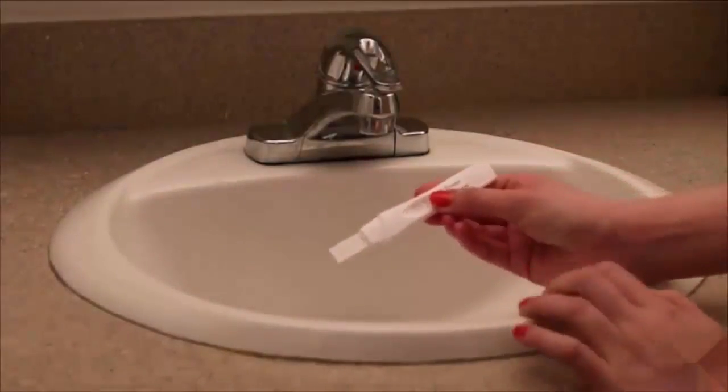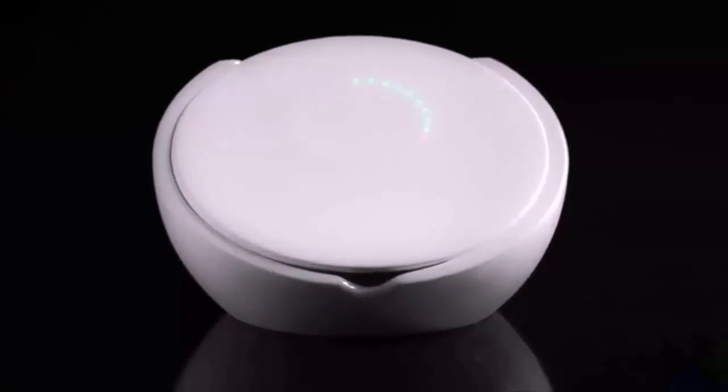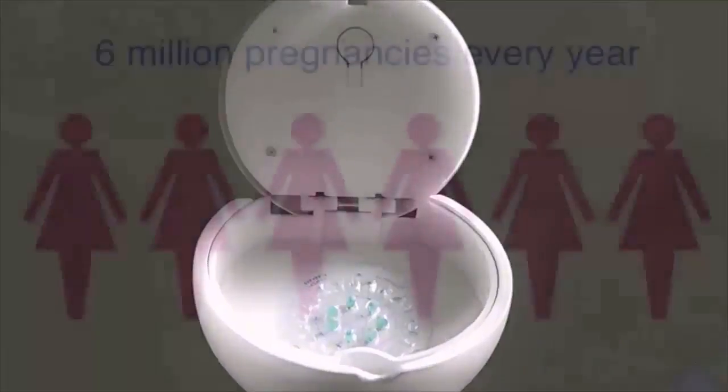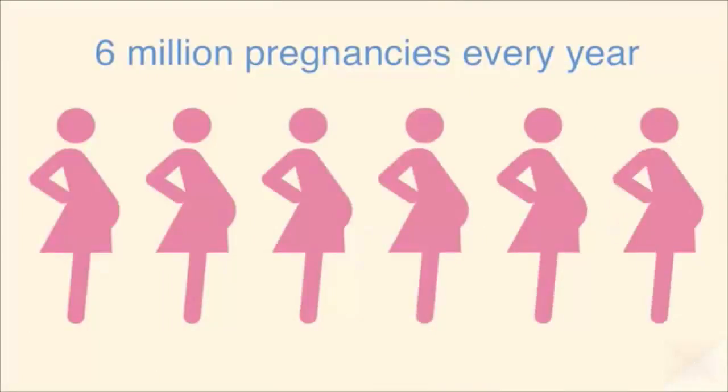A pregnancy scare is terrifying — and expensive. With work and life, it's hard to remember to take birth control every day. Imagine if you had a smart system that helped you stay on track. Oviary is designed to fit into your life, not disrupt it.